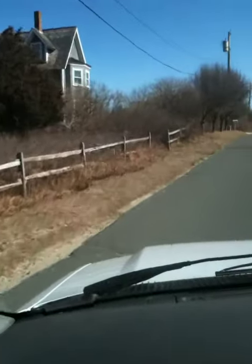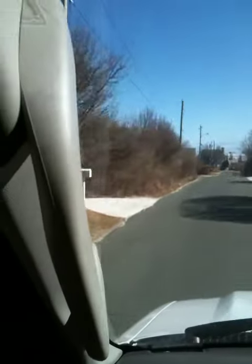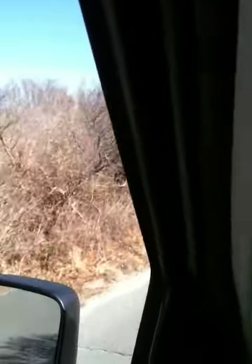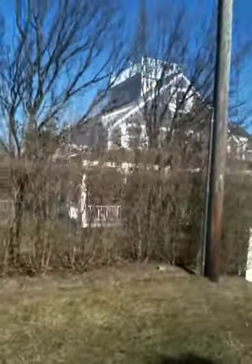Now I'm coming around the corner, still on Sherbourne Turnpike. Now on my left-hand side, this is the other house that we have been talking about. So there's the pool, pool house, and the house itself.